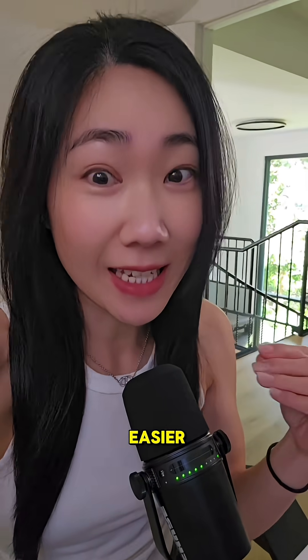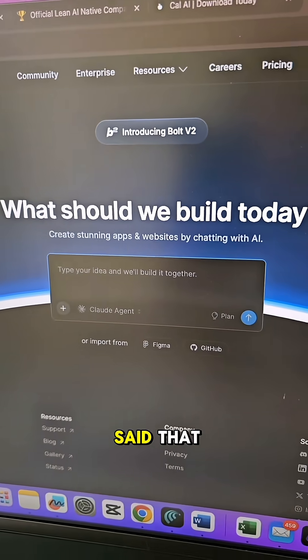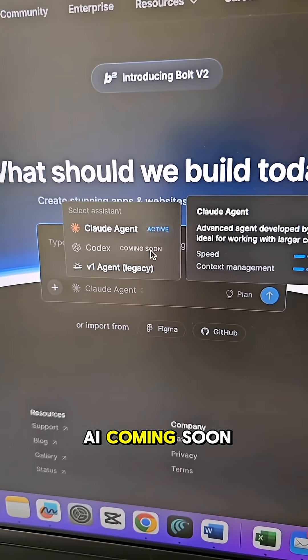So I was thinking, why can someone not make this easier and just put it in the web browser? You can imagine how excited I was when Bolt said that they do this, which allows you to choose between the world's best coding agents — Claude Code and Codex by OpenAI coming soon.